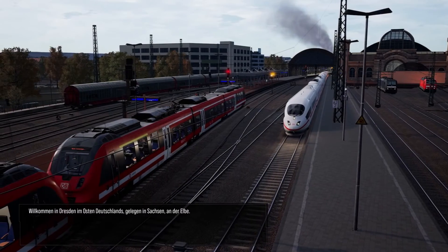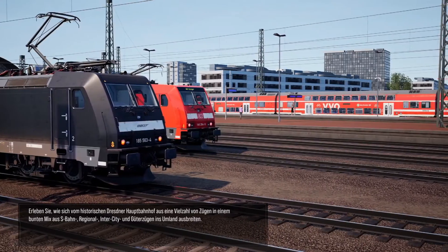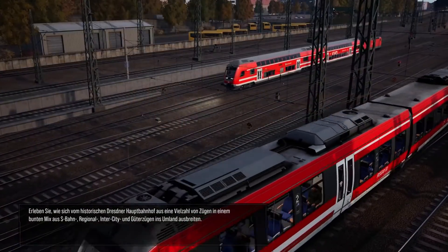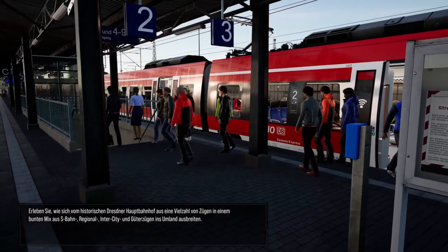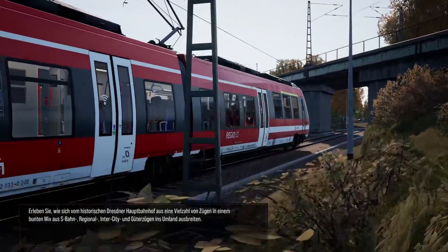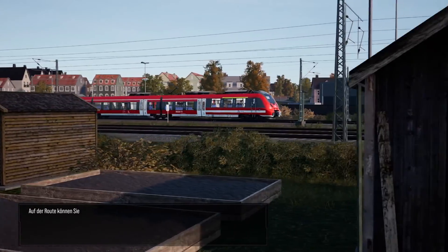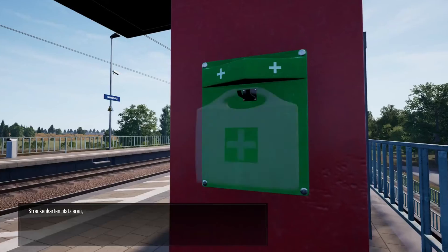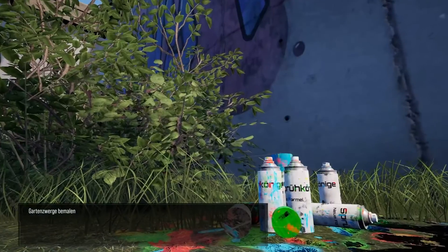Willkommen in Dresden im Osten Deutschlands, gelegen in Sachsen an der Elbe. Erleben Sie, wie sich vom historischen Dresdner Hauptbahnhof aus eine Vielzahl von Zügen in einem bunten Mix aus S-Bahn, Regional, Intercity und Güterzügen ins Umland ausbreiten. Auf der Route können Sie Streckenkarten platzieren, Erste-Hilfepunkte auffüllen, Gartenzwerge bemalen und Spraydosen aufräumen.